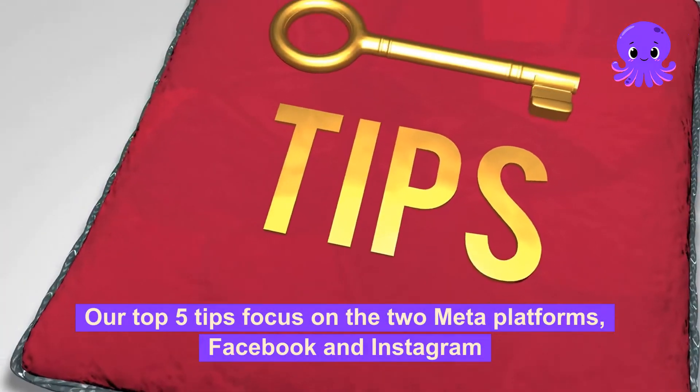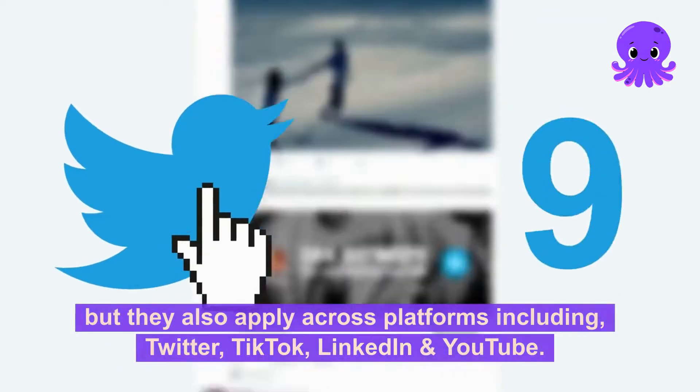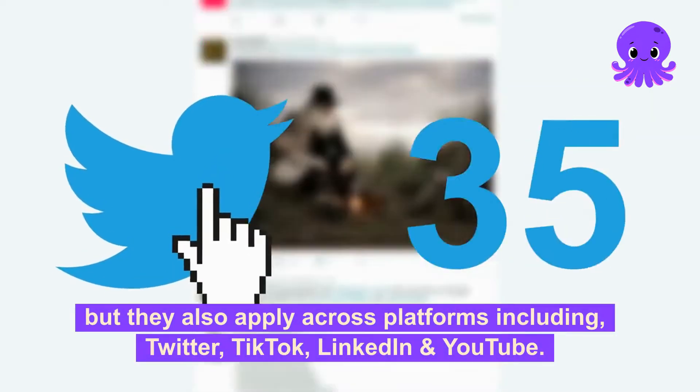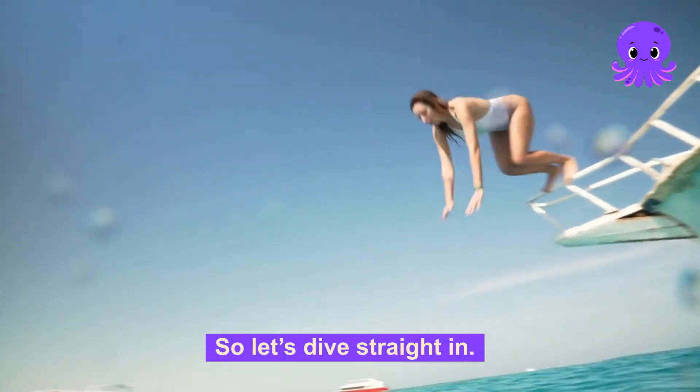Our top 5 tips focus on the two meta platforms, Facebook and Instagram. But they also apply across platforms including Twitter, TikTok, LinkedIn, and YouTube. So let's dive straight in.